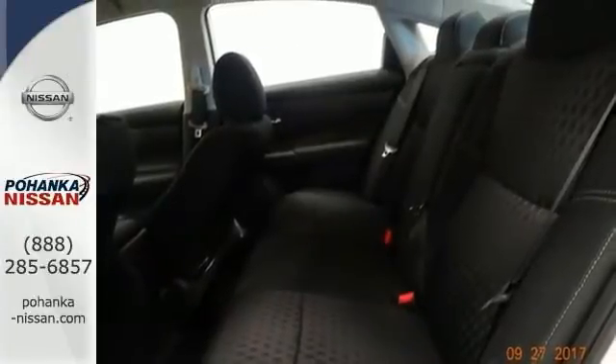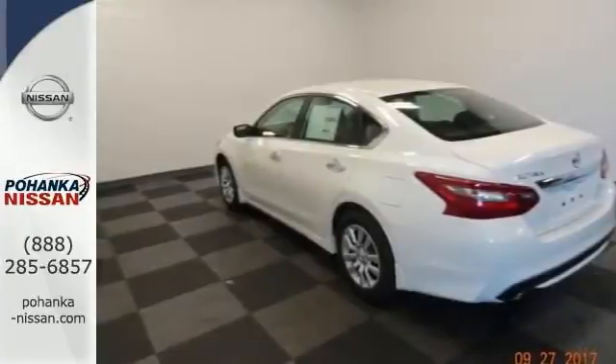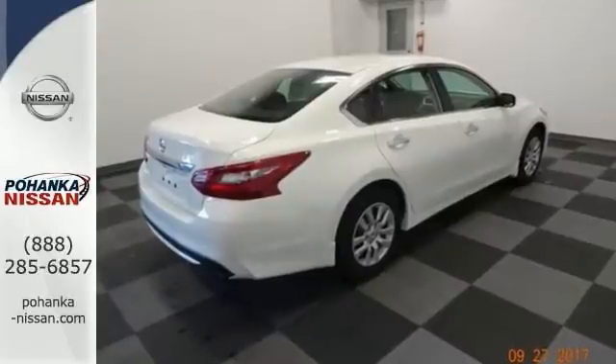It does include heated seats, hands-free wireless connections, multifunction steering wheel, electronic stability control, traction control and more. Come see us today.